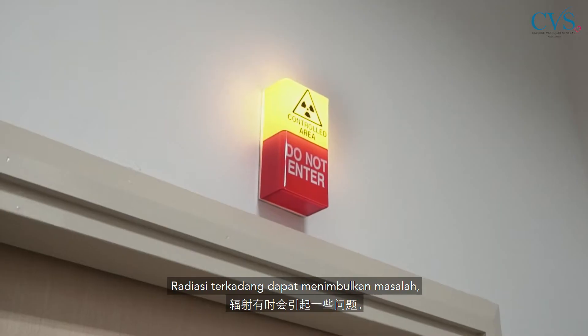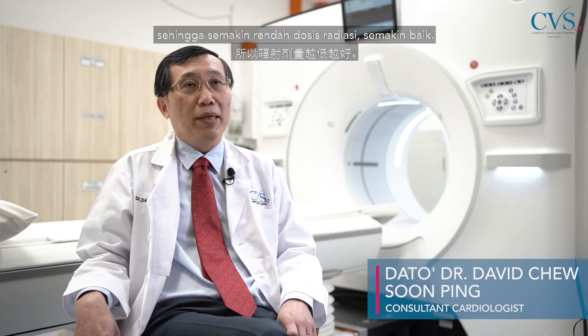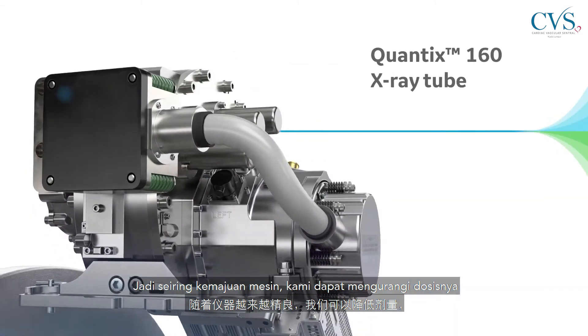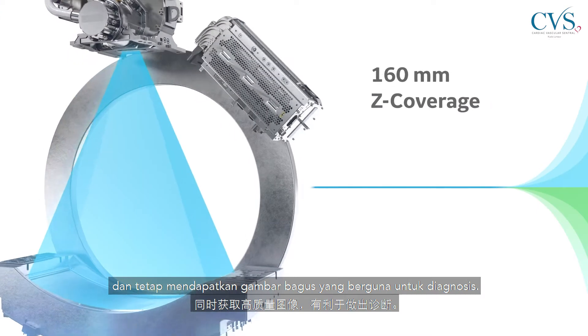Radiation can sometimes cause problems, so the lower the radiation dose, the better. But we need the radiation to see into the patient's body. As machines progress, we can cut down the dose and still get good images that are useful for diagnosis.